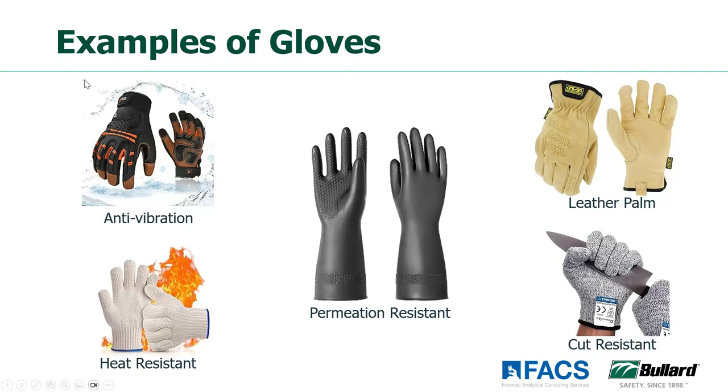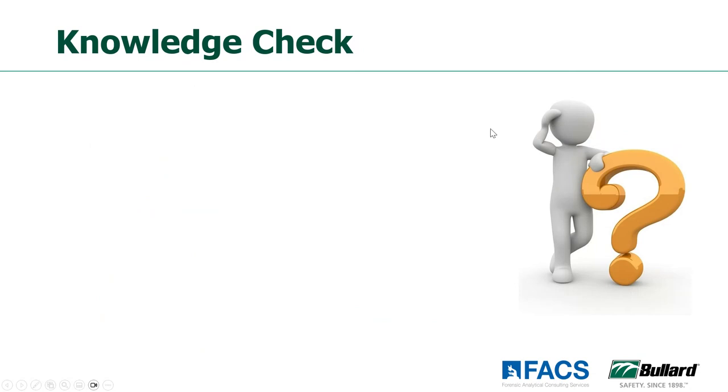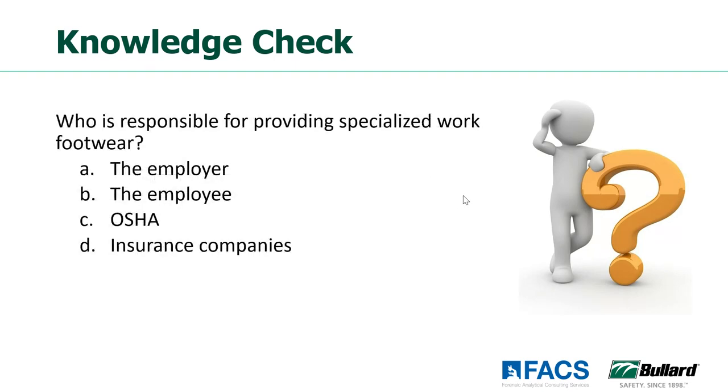There are some glove materials that don't give you any dexterity at all. Oftentimes we double glove and put a glove on that fits the interior glove to your fingers to give that dexterity back. There are all different kinds of options when choosing the appropriate types of hand and arm protection. Another poll question — who is responsible for providing specialized work footwear? The employer is responsible for providing specialized footwear — not your regular footwear that you wear on the job, but if you need specialized footwear, the employer needs to provide it.